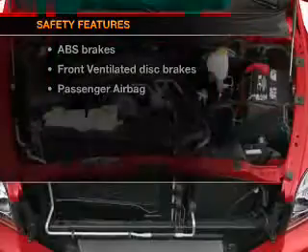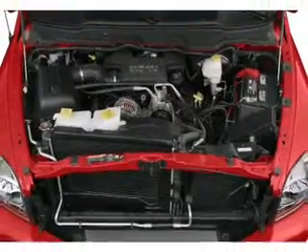the following safety equipment is included: front ventilated disc brakes and a passenger airbag.